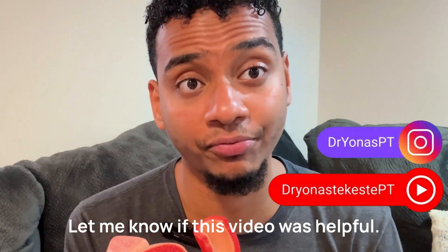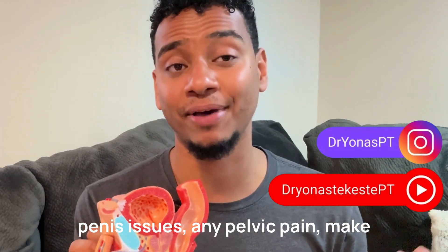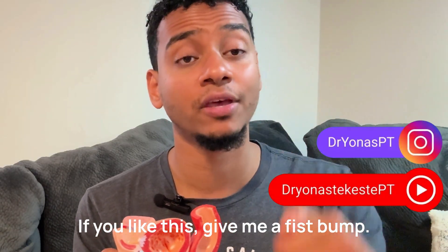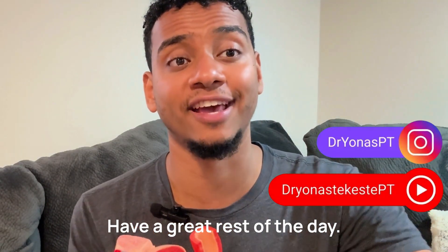Let me know if this video was helpful. If you have any questions about penis issues or any pelvic pain, make sure to join my Facebook group — link at the bottom. Make sure to subscribe. If you like this, give me a virtual fist pump and type 'fist pump' if you subscribe. Have a great rest of the day.